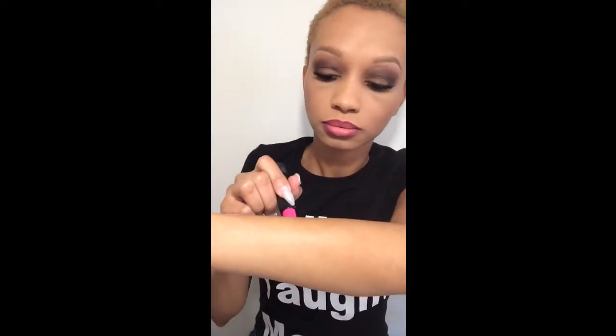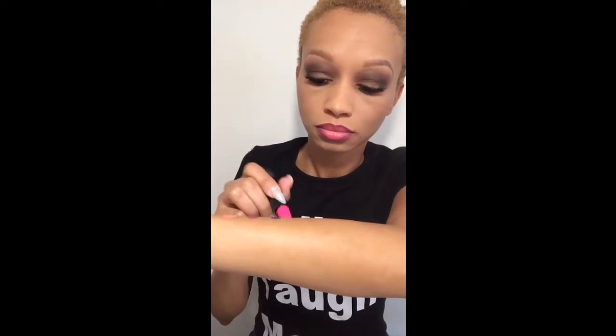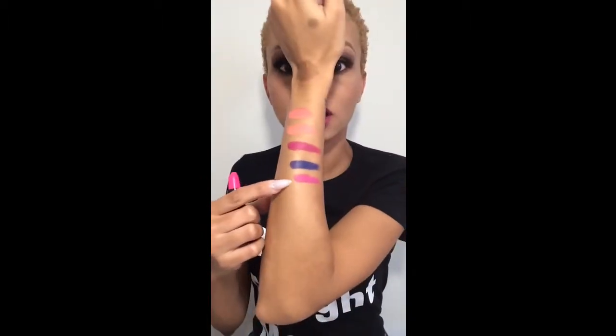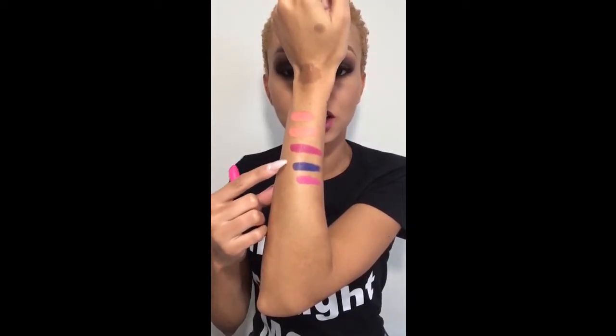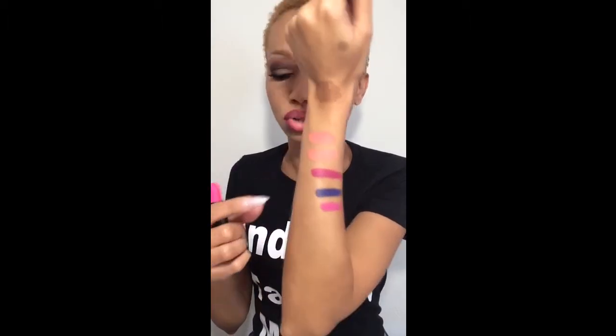I also have Stupid Love — I love Stupid Love because it's a beautiful hot pink, very similar to Candy Yum Yum by MAC Cosmetics if you're familiar with that one. I'm gonna swatch it for you guys. This one right here is Stupid Love, and you can see how much brighter it is than Shady Lady. And you can see how DGAF looks purple, not blue — so bummed.